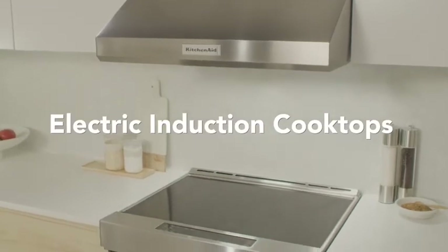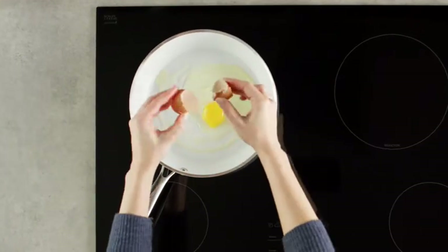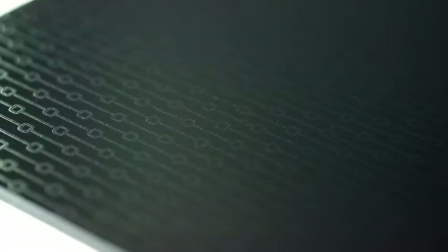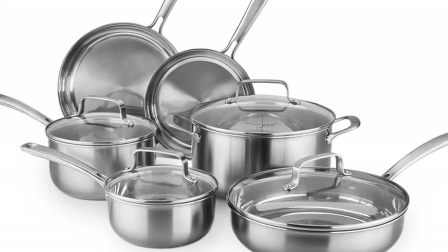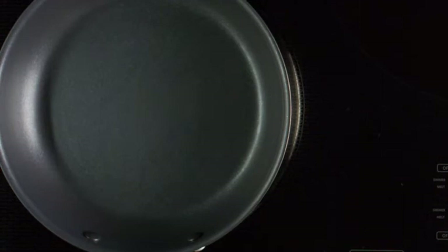Induction cooktops use electromagnetic energy to transfer heat directly into your cooking vessel and not through the cooktop surface first and then the vessel. Induction cooktops work with the right cookware to maximize efficiency. The burners on an induction cooktop don't stay hot for long after they're turned off. This, combined with their smooth surface, means spills are easy to clean. If you purchase an induction range, you'll have to invest in the right cookware too. Compatible cookware will be high in iron or steel with a flat bottom. An easy way to find compatible cookware is to do the magnet test — if a magnet is attracted to the bottom of a flat bottom pot or pan, it can be used with an induction cooking surface.